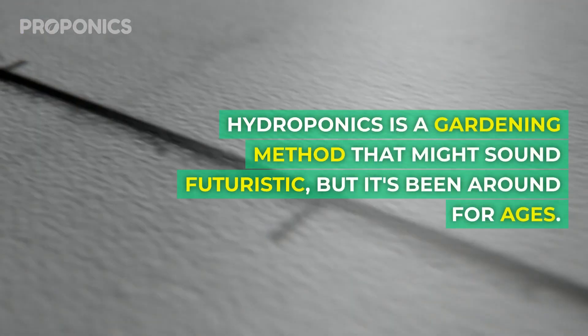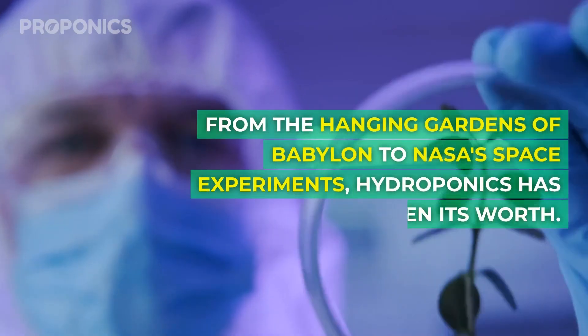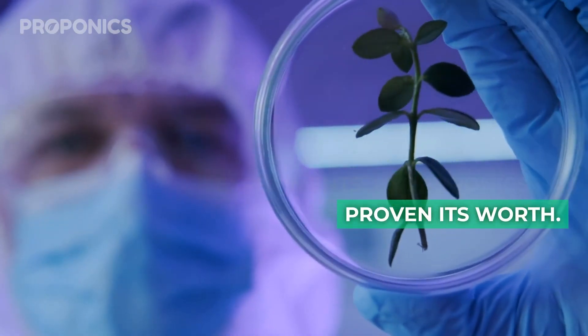Hydroponics is a gardening method that might sound futuristic, but it's been around for ages. From the Hanging Gardens of Babylon to NASA's space experiments, hydroponics has proven its worth.